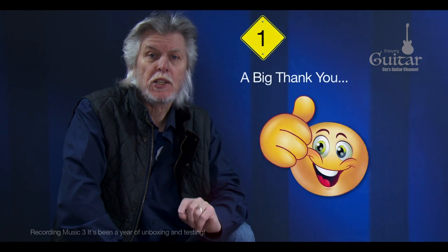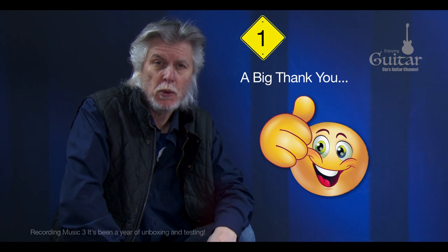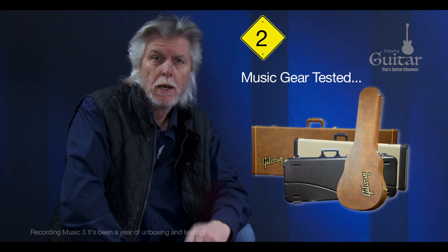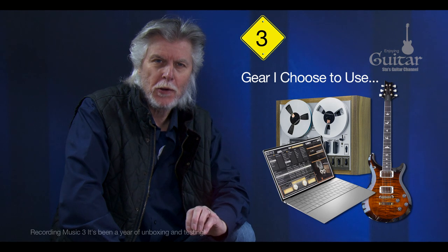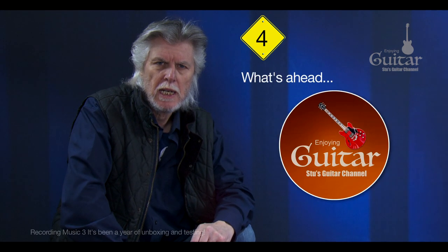So, without further ado, this video is about: number one, to thank all those who have and continue to come along on this journey with me; number two, to take a quick look at some of the equipment that I would unbox and put to the test; number three, a brief description on the gear I decided upon and which I now use in my recording sessions; and number four, to say what I hope to be doing in the months ahead with this guitar channel.